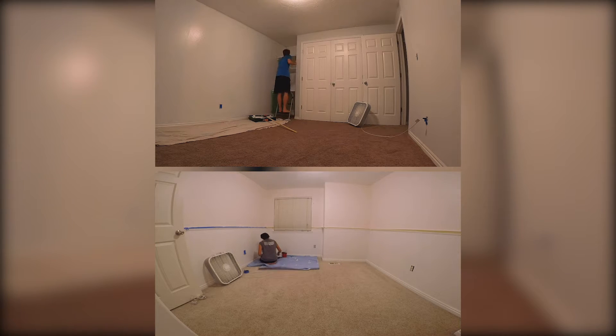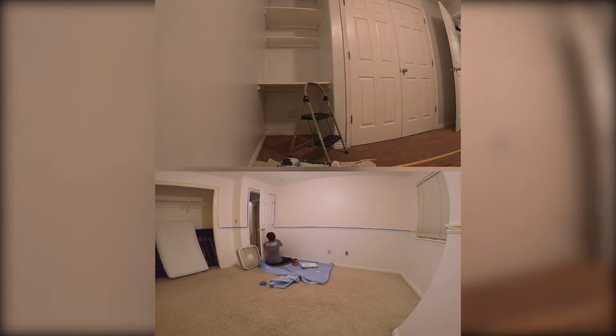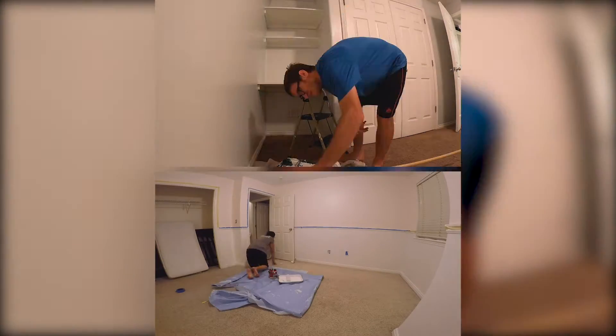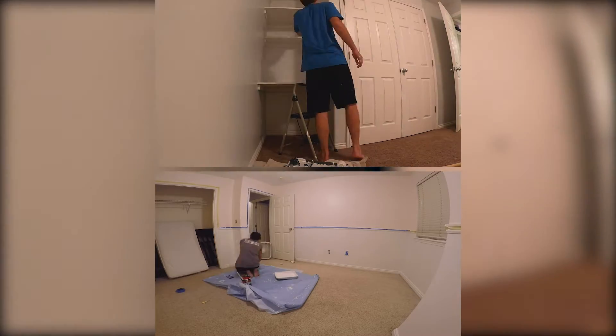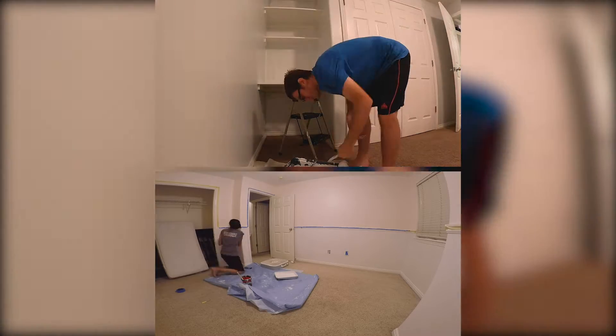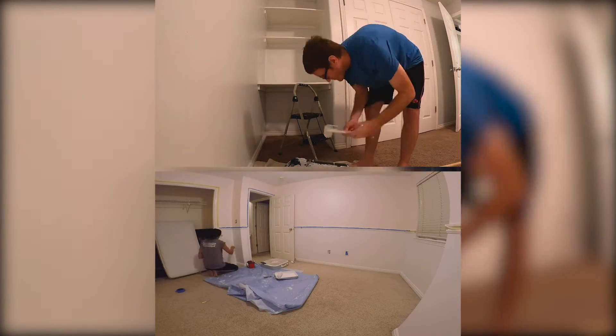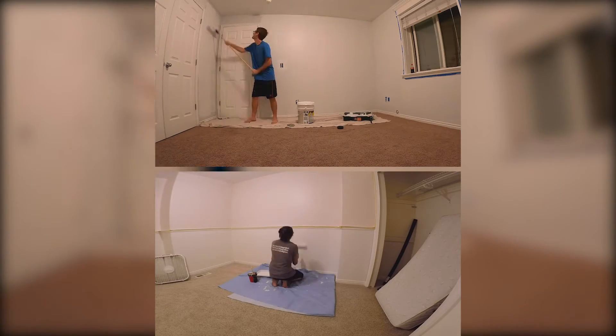The green was so intense that I had to lay on so much paint. Having that half-inch nap roller downstairs was probably the best choice because I was able to push tons and tons of paint onto the wall. Even after two full coats, there was some green that bled through, so in some areas I had to do three coats.